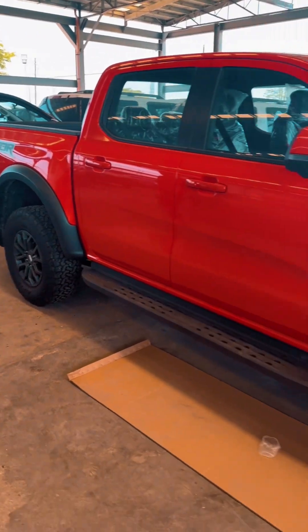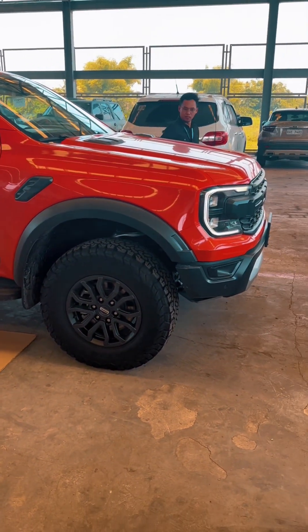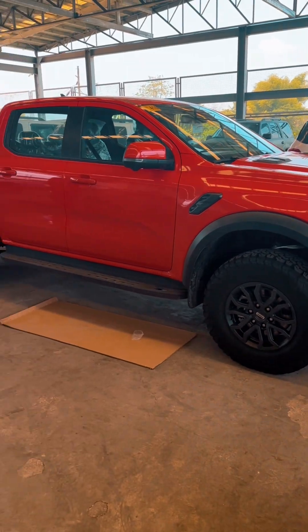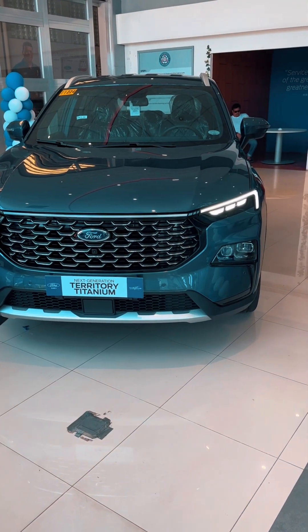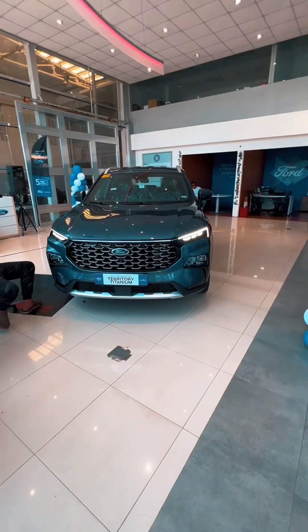Hanggang dito na lang itong video natin dito sa Ford Ranger Raptor - napakasulit at napakaganda. Wala akong masabi sa Ford Ranger Raptor na ito, next generation. So ayan mga tol, nandito naman tayo sa 2023 next generation na Ford Territory.